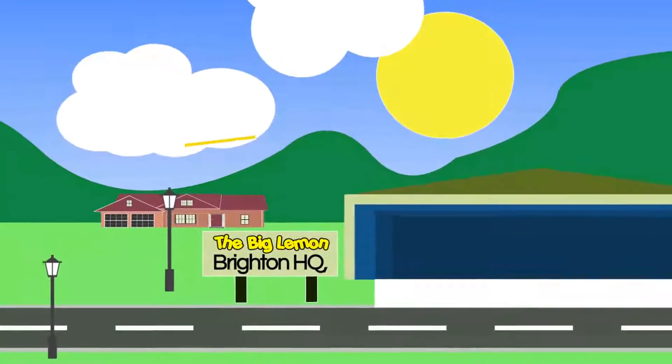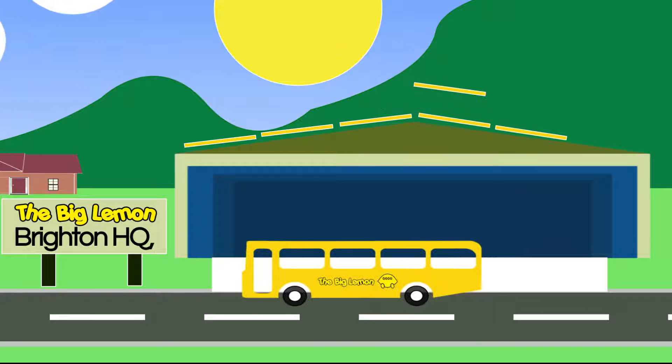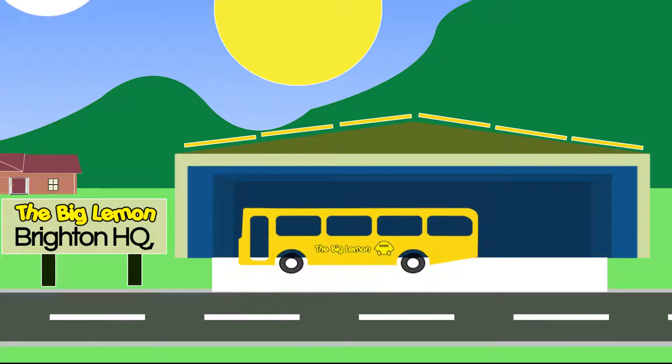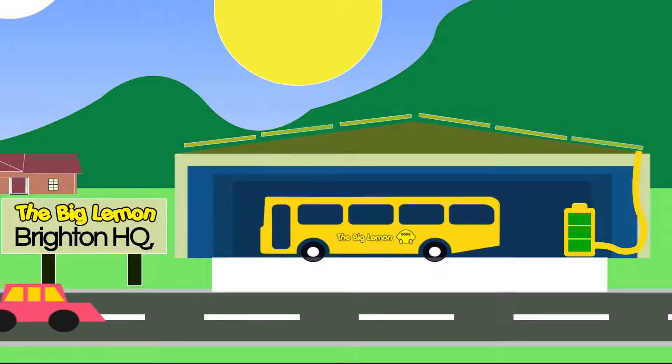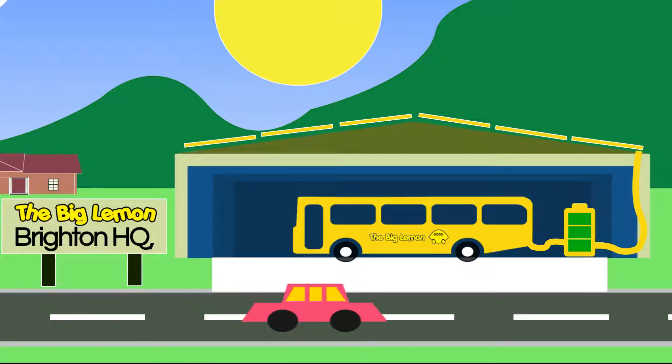The Big Lemon and Brighton Energy Co-op are getting together to put solar panels on the roof of the Big Lemon bus depot. These solar panels will generate clean renewable energy, which will then power the Big Lemon's new zero emissions electric buses.